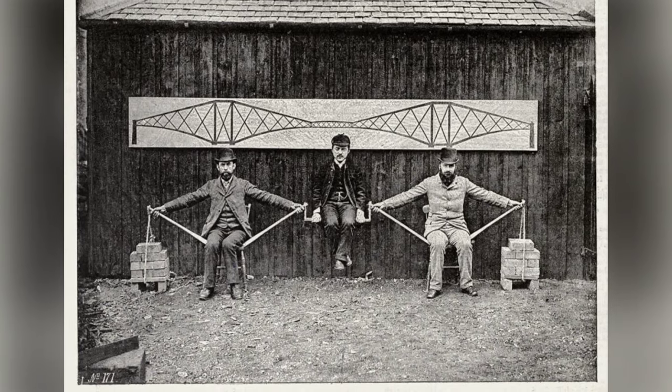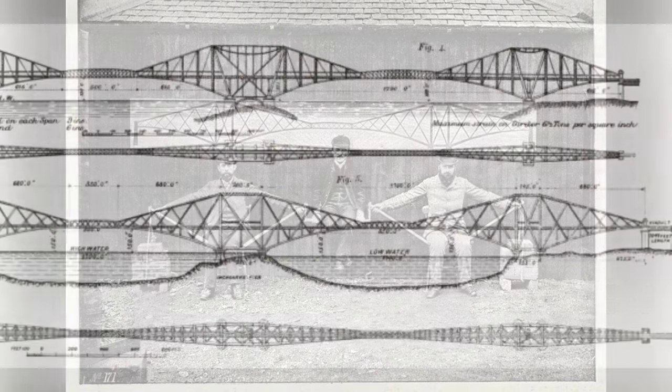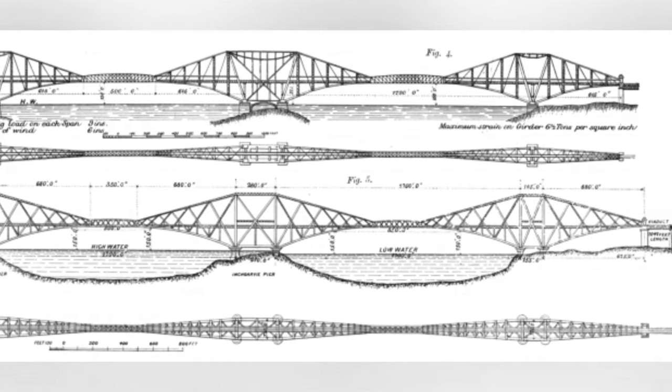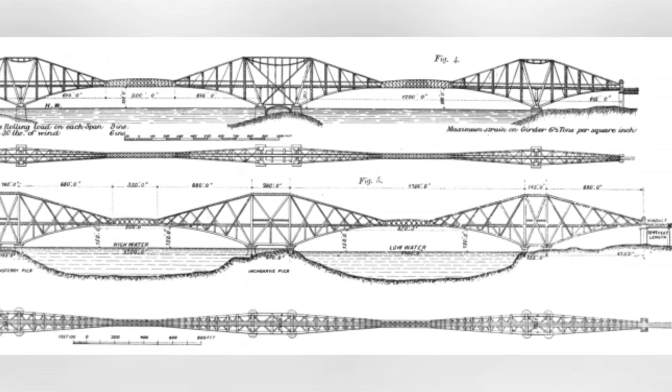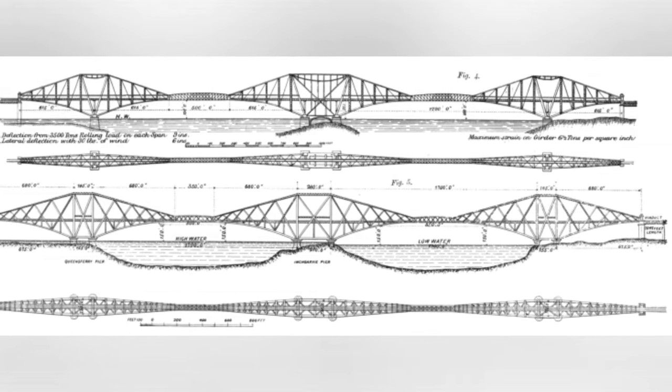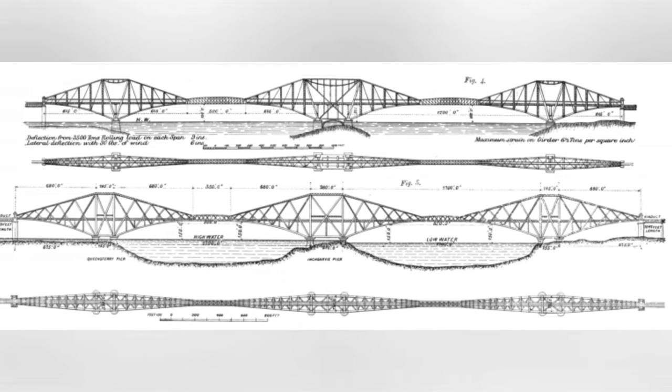The rare photographs from 1882 provide a fascinating look into the construction of this iconic structure, showcasing the dedication, innovation, and hard work of the individuals who built the Forth Bridge. The completion of the bridge marked a significant achievement in engineering and remains a symbol of Scotland to this day.